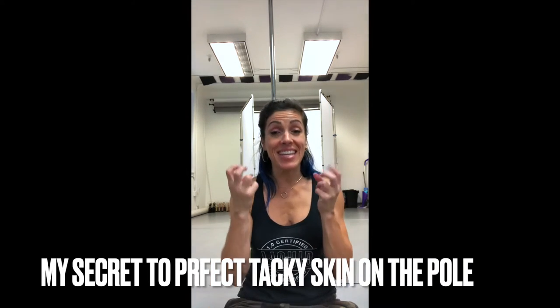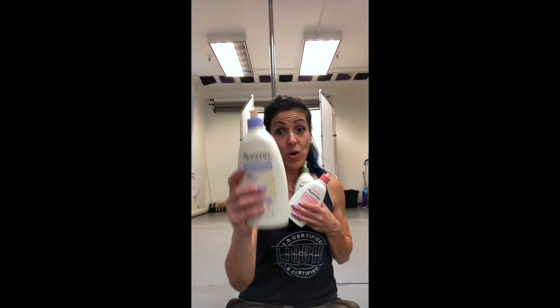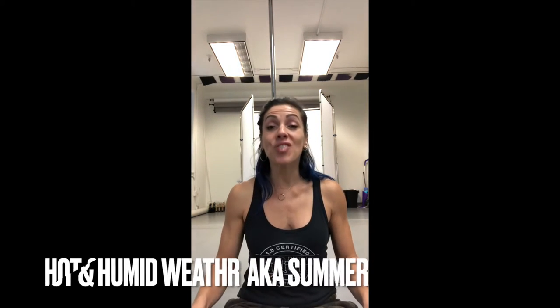Here are my tricks for the perfect skin stickiness, depending on what season it is. Seasons are changing here on the East Coast, and that means it's time for a new lotion. Let's start with summer.